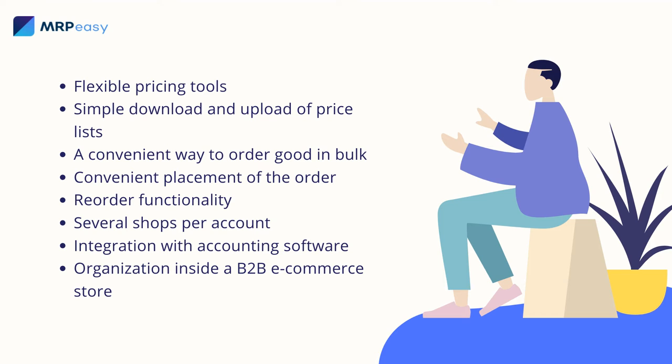A convenient way to order goods in bulk. B2B e-commerce software should offer a convenient interface for bulk ordering. If the store does not have a convenient interface for this, you will spend too much time filling the basket. Nobody likes to waste time, especially businessmen.